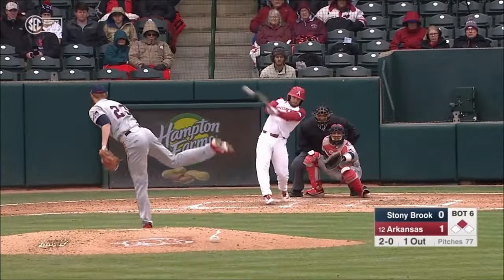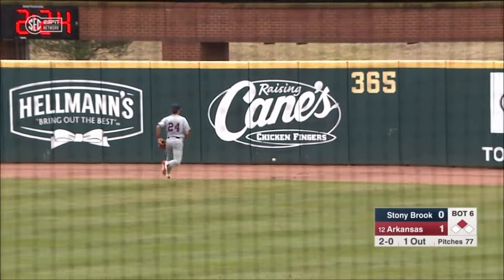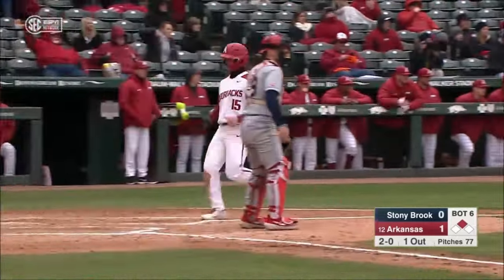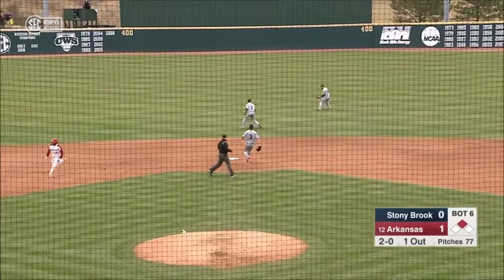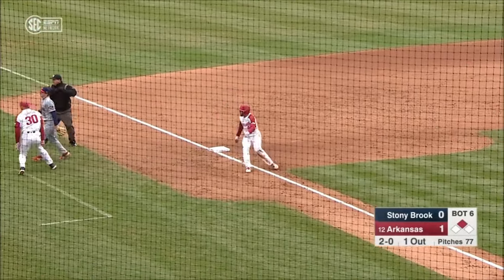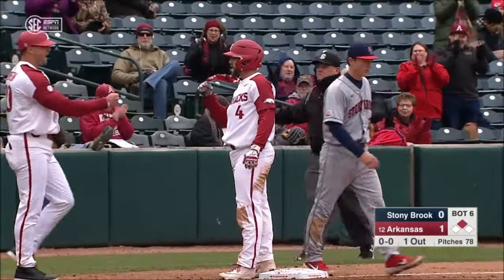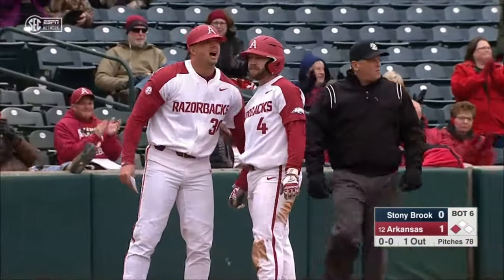Infield in, 2-0, and he whacks one into the gap, right center. That's down for a long base hit. Martin walks home to score as the ball runs all the way to the wall. Ezell thinking three. The relay is late. Skips by and clanks off the Hogs dugout. Trevor Ezell with a triple, and it's 2-0 Arkansas.